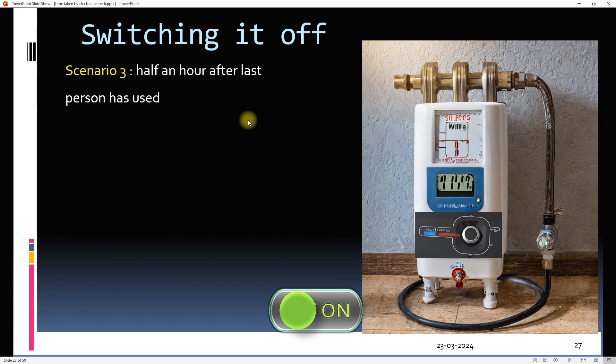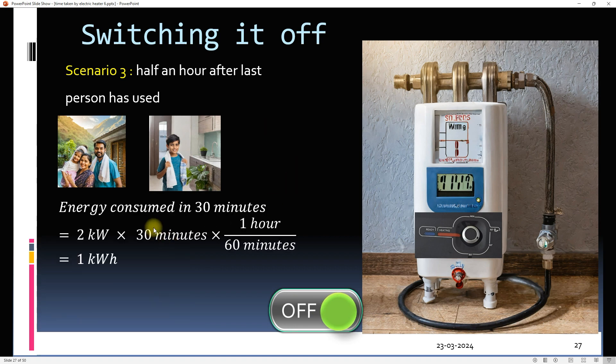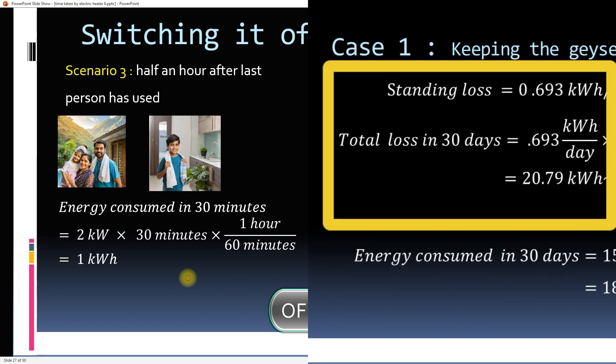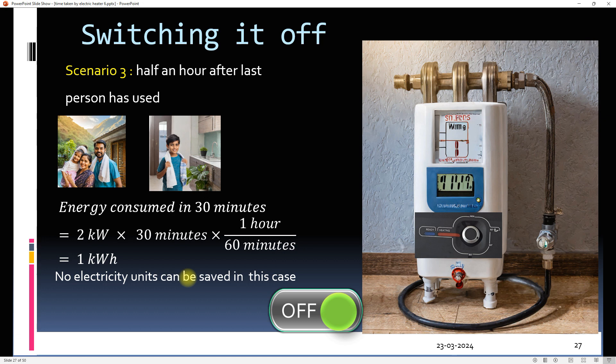In the third scenario, the boy switches off the geyser half an hour after taking a bath. The additional energy consumed in 30 minutes will be approximately 1 kilowatt hour. Since this amount is greater than the standing loss of 0.693 kWh per 24 hours for this geyser, in the next 24 hours 0.693 kWh of energy would have been lost anyway. So in this case, the same energy is lost as in case one and there is no benefit in switching off the geyser.